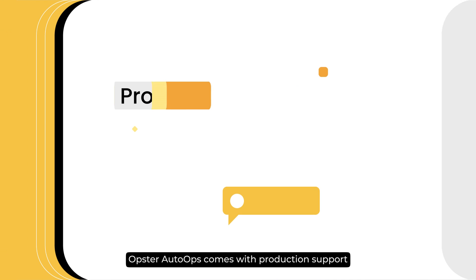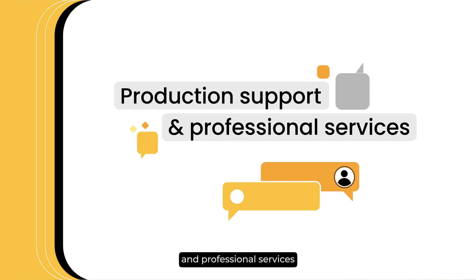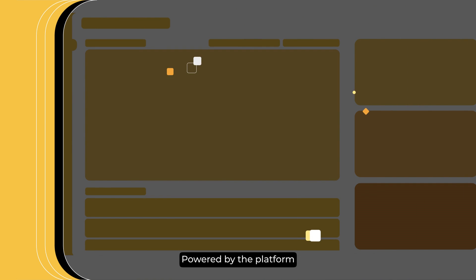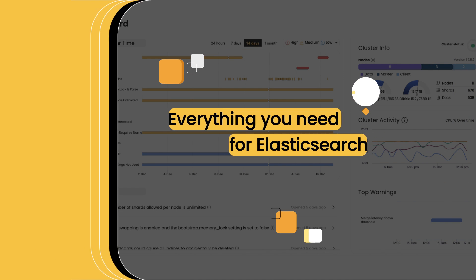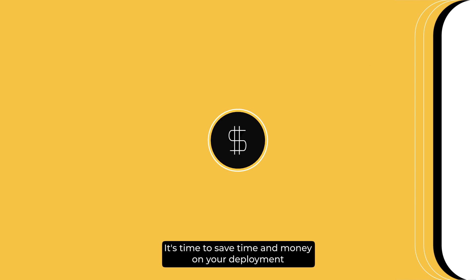Opster AutoOps comes with production support and professional services. Powered by the platform, Opster's support covers everything you need for Elasticsearch. It's time to save time and money on your deployment.